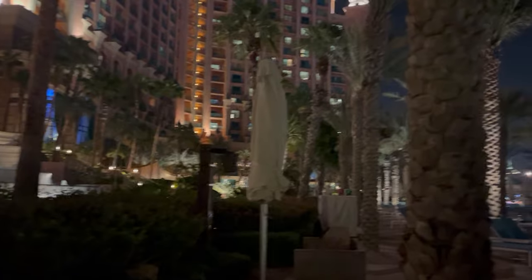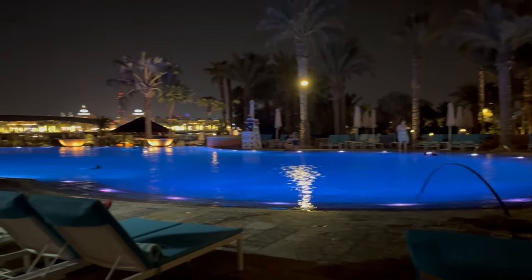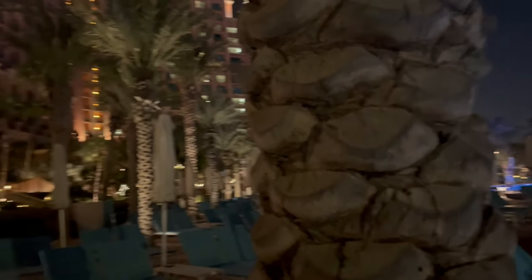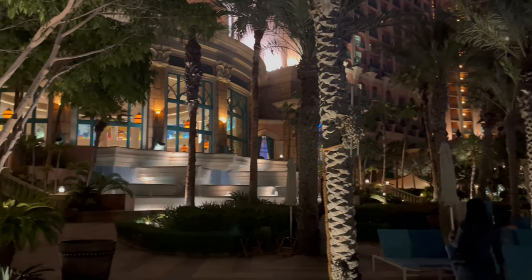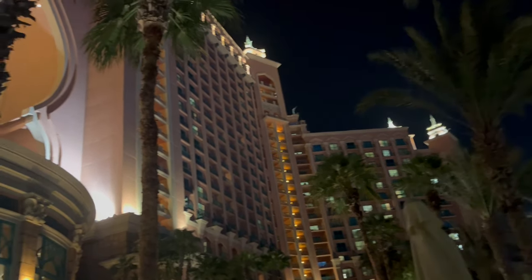If you're planning your visit to Aquaventure and Lost Chambers, my most important tip is to plan Aquaventure on the day you are checking out, after your checkout, because it requires a minimum of four to five hours to fully enjoy the water park. The Lost Chambers Aquarium takes only around one to one and a half hours, so you can do that on whichever day you feel you have enough time.